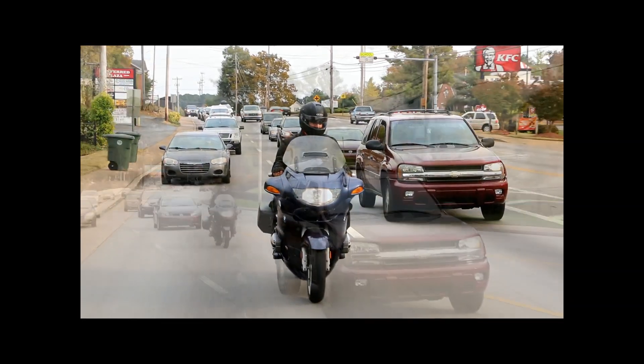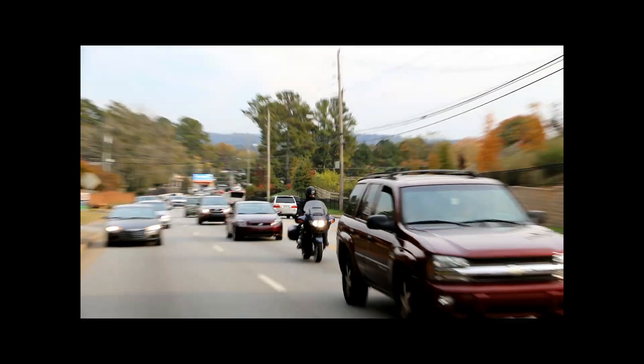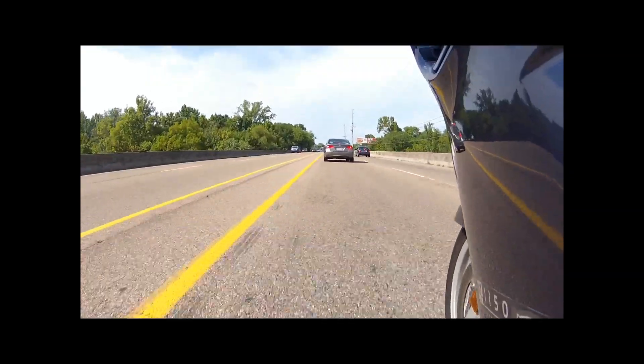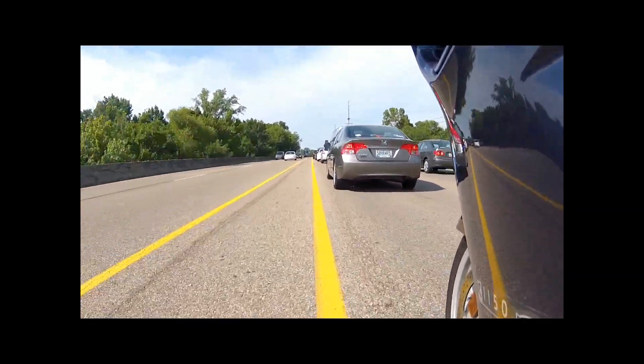When you get stopped behind other cars, either at stop signs, traffic lights, or for other reasons, it's a good idea to line up behind the tail light of the car in front of you, about one bike length behind them. Remain in first gear with your right foot covering the rear brake.